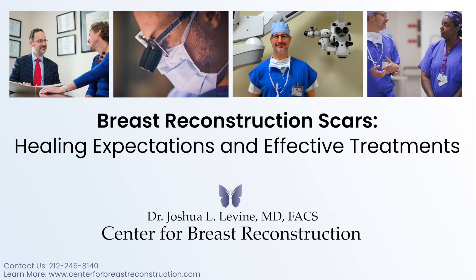Surgical scarring after mastectomy and breast reconstruction. Any surgery for breast cancer, including mastectomy and reconstruction, will necessarily result in some type of scarring. The scarring that results from mastectomy can vary according to the type of mastectomy performed.